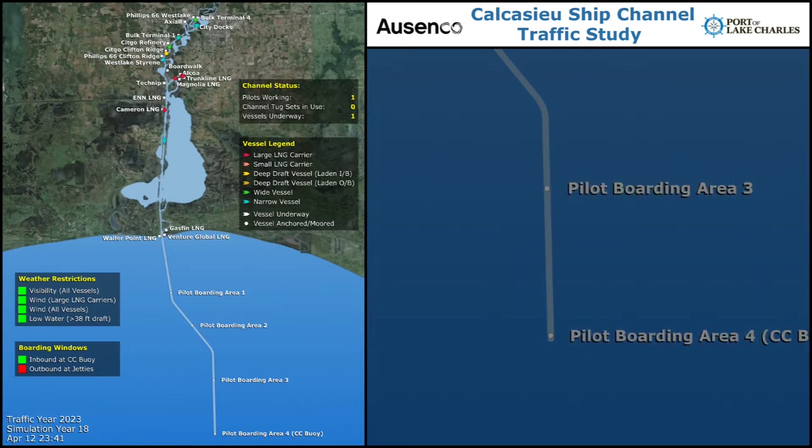This video showcases the detailed simulation model of the Calcasieu Ship Channel that was developed on behalf of the Port of Lake Charles by Asenko. The model was part of a year-long simulation study that investigated the present and future capacity of the channel. The study also investigated the impact of various changes to the channel infrastructure and regulations.